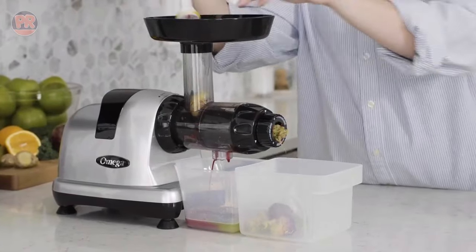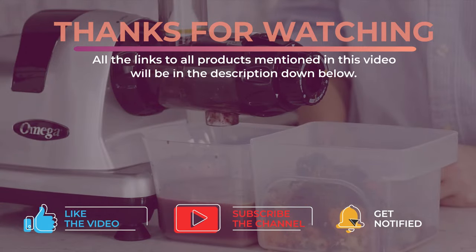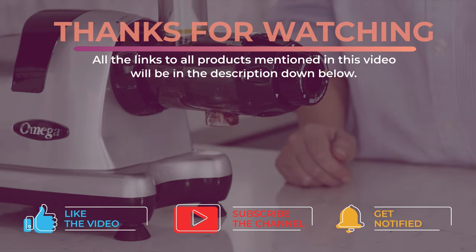Alright guys, that's all for now. Thanks for watching and I hope you enjoyed this video and it helped you out. Don't forget to leave a like and subscribe to the channel to see more videos like this in the future. I hope to see you guys in the next video. Till next time, see you later!